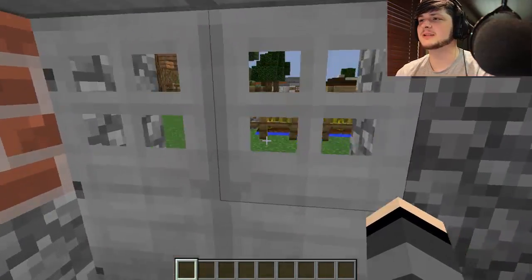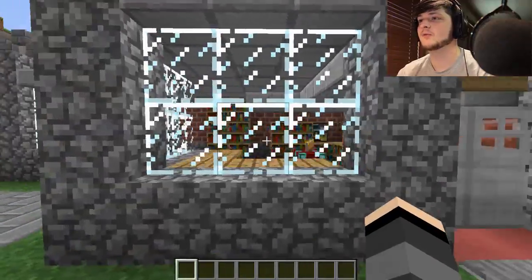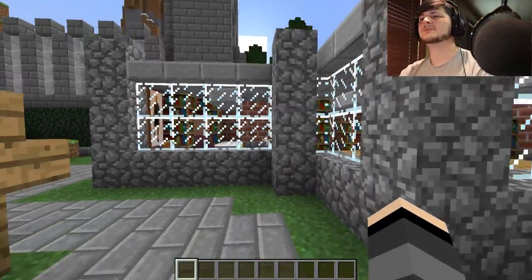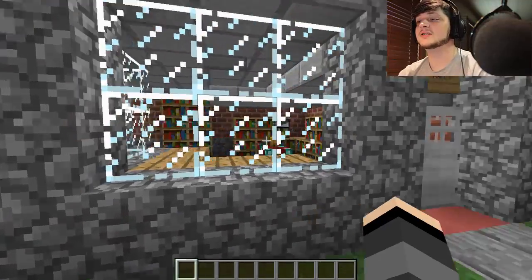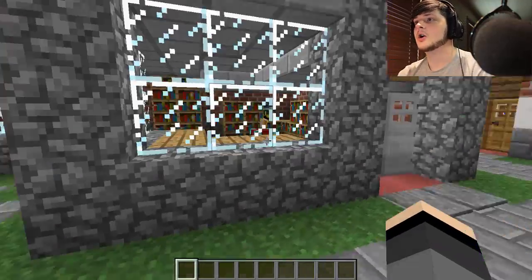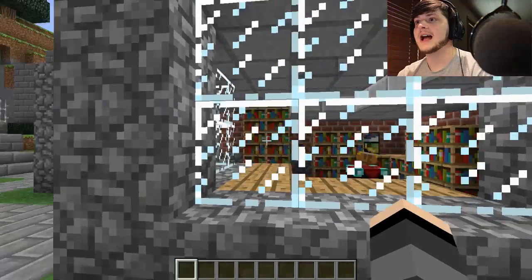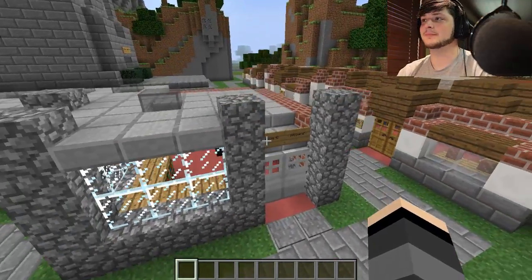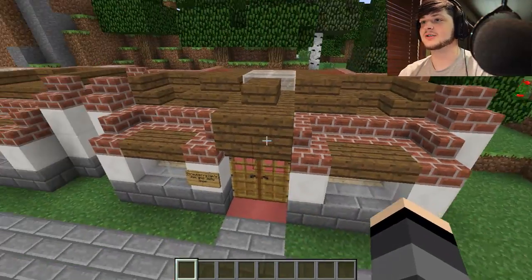I wanted something small, sweet, plain, and something with a lot of windows, because I've been to a few comic book stores in my life and normally they have pretty big windows so that as you're walking by you're like, 'Ooh, that looks like Spider-Man, oh is that Iron Man?' I really like Iron Man. So yes, this is a comic book store, and as you can see we've built some other builds.